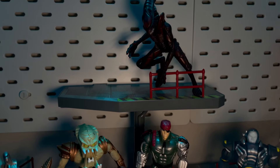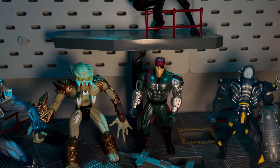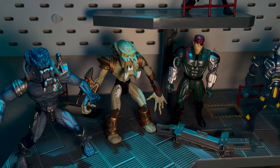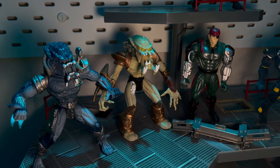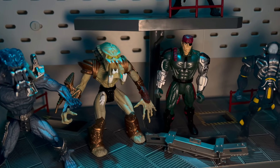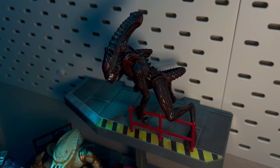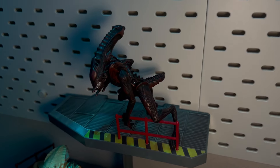On the topic of the figures I do have, I'm just missing one of the Xenomorphs — the Hive Warrior Xenomorph. I have the Acid Alien, and from what I can tell since I don't own the other one, they're the exact same figure just with a different paint job. I like for the most part what they did with the Xenomorphs from this line.